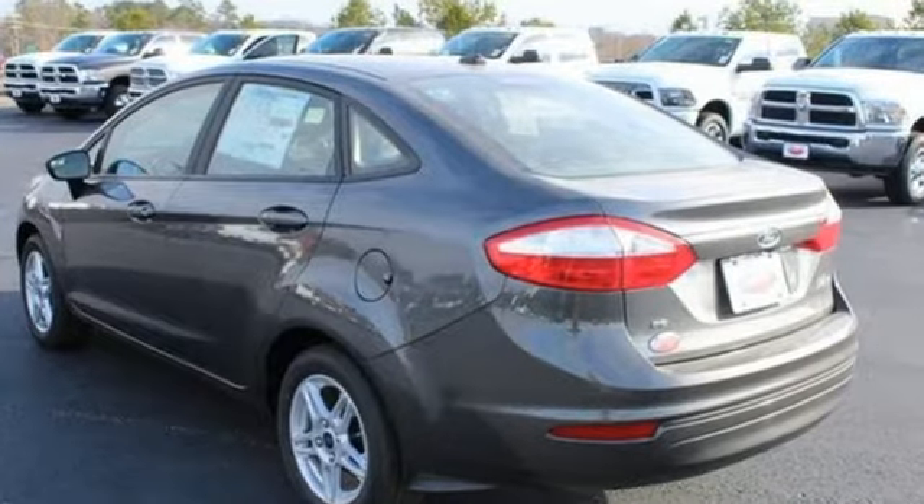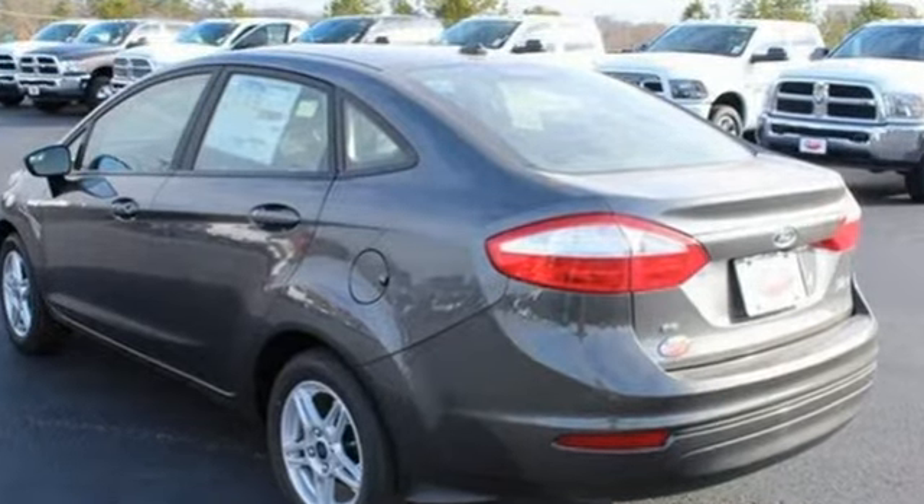It's a new 2019 Ford Fiesta. Every generation has its Ford. This one's yours.